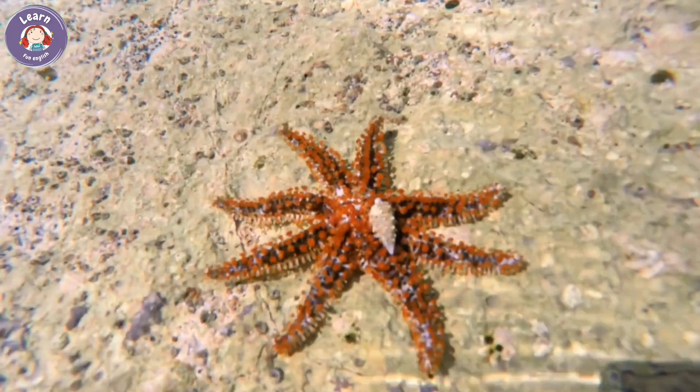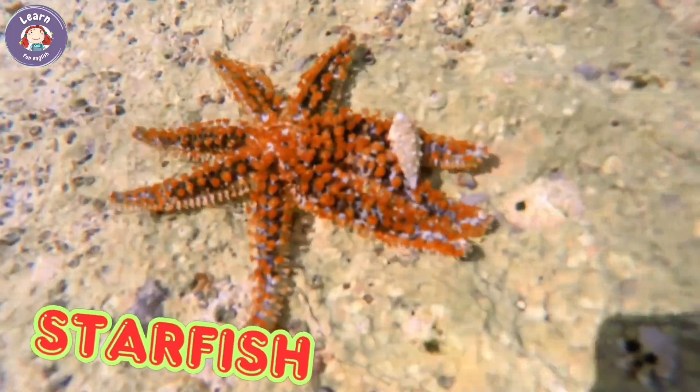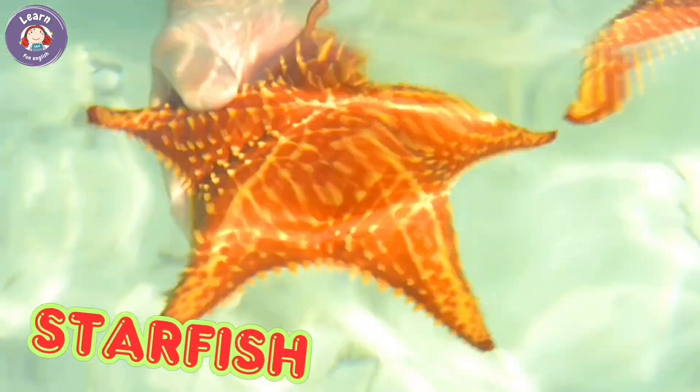Starfish. Starfish have five arms. They live on the ocean floor. Starfish move slowly using tiny feet. They can grow back a lost arm.